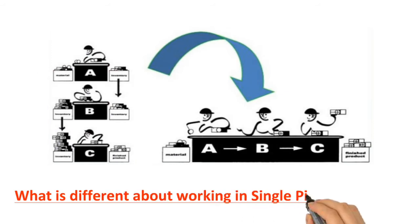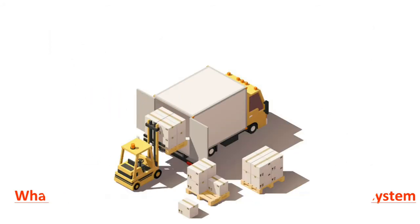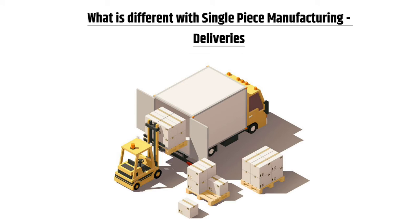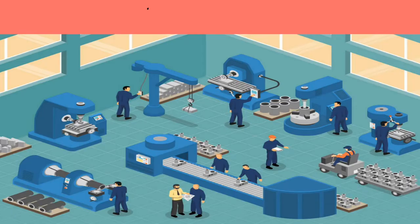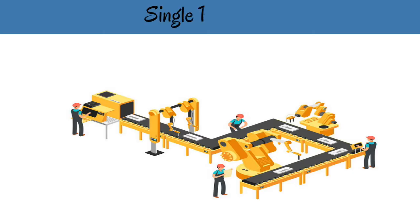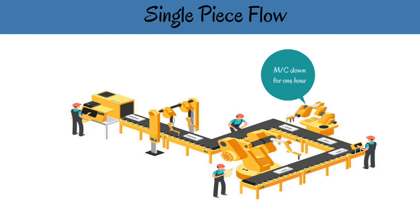What is different about working in a single-piece flow system — deliveries: when batch production is happening in a functional layout, even if one or two machines are down, deliveries to the customer will not be affected as there are large amounts of inventory at every stage. When single-piece flow is implemented, the inventories will disappear, so if a machine is down for one hour, the total line will be affected.